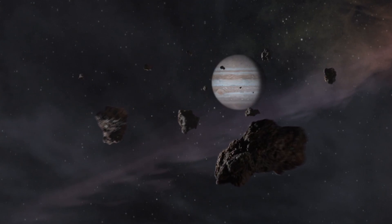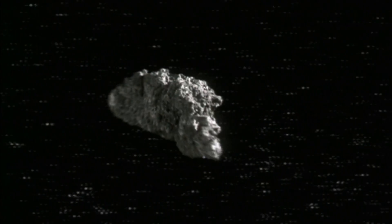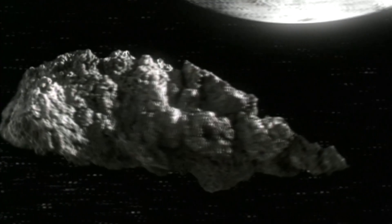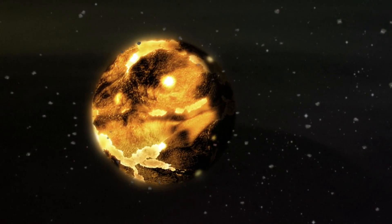For millions of years, asteroids bombarded the entire inner solar system. Some of these impact events would have produced impact craters the size of continents or larger. These types of impact events had the capacity to obliterate any oceans on the surface of the planet and superheat the atmospheres. Life as we know it could not persist on the surface of the Earth. This period of intense bombardment is called the lunar cataclysm.